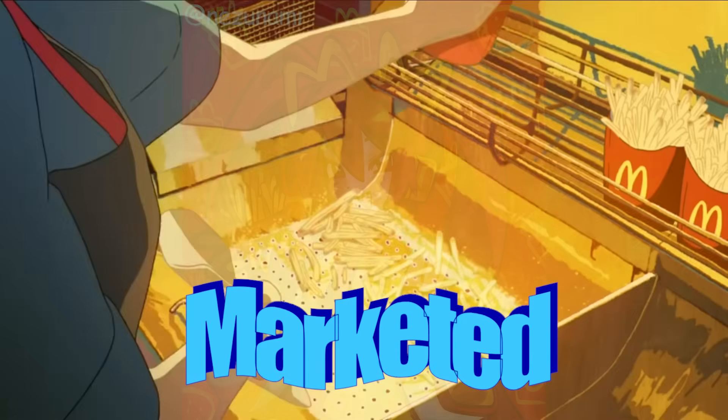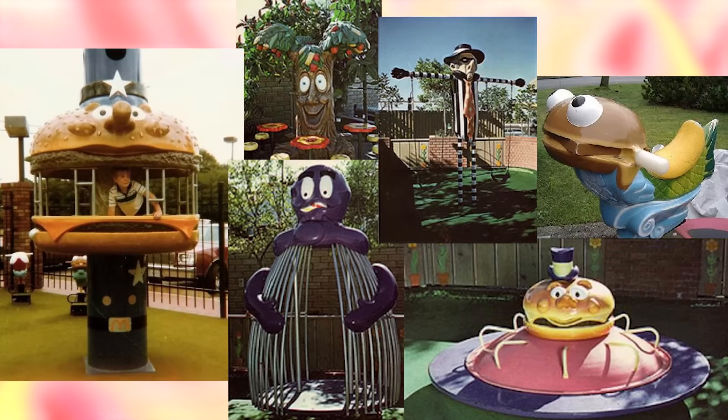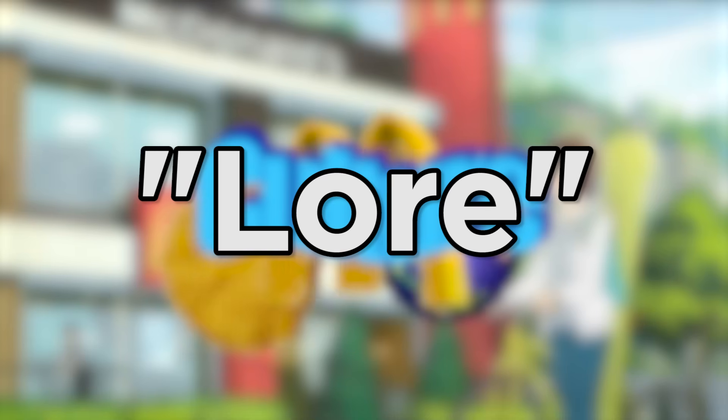McDonald's is one of the most ambitiously marketed fast food chains of all time. From the thousands of different Happy Meal toys, the many different creepy mascots, the cursed play places, the uniquely branded theming and architecture style, and the almost 70 years of history to becoming the most recognizable fast food brand in the world, McDonald's has achieved a genuinely extensive culture, or lore if you will.